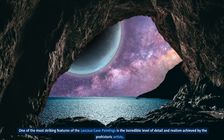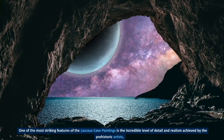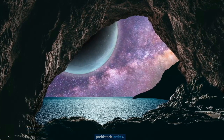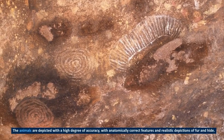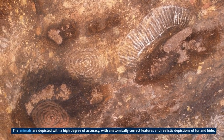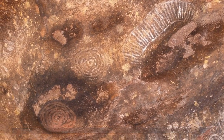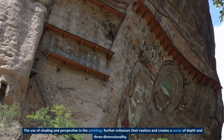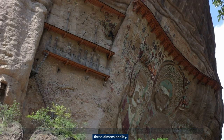One of the most striking features of the Lascaux cave paintings is the incredible level of detail and realism achieved by the prehistoric artists. The animals are depicted with a high degree of accuracy, with anatomically correct features and realistic depictions of fur and hide. The use of shading and perspective in the paintings further enhances their realism and creates a sense of depth and three-dimensionality.